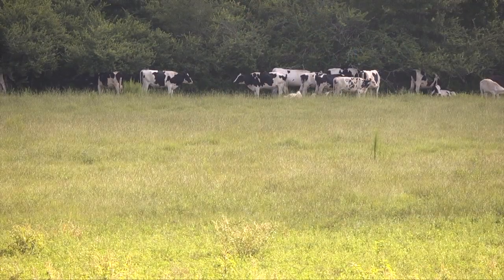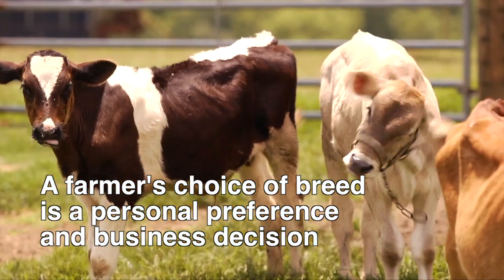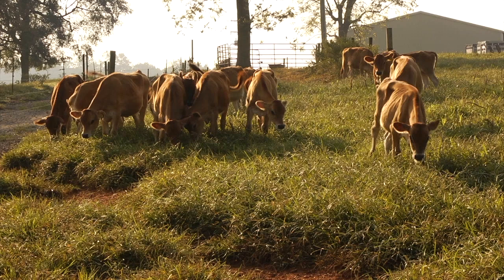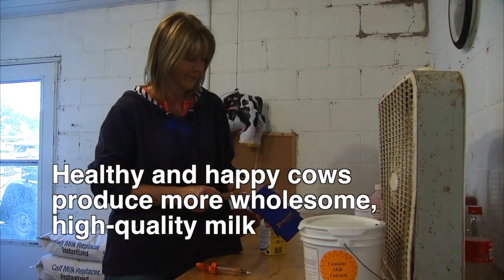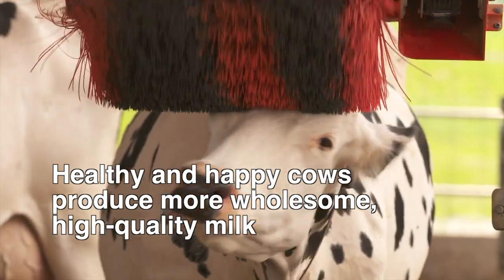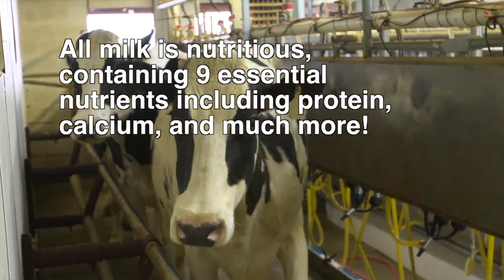Which breed each farmer chooses to care for on their farm is a personal preference and business decision. Some farmers even have several different breeds on their farm. Each farmer must decide which breed provides them with the most value, and how they can provide that cow with the very best food, water, shelter, and medical care so the animals are healthy and happy, and ultimately produce the most high quality milk.